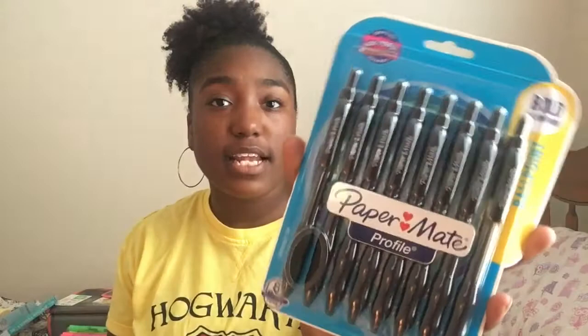Next thing I have are pens. I like to use pens more than pencils because it's quicker and it looks better to me than dull gray pencils. These are Paper Mate — I never used these ones before. They're ballpoint, 1.4mm point, and there's 8 in here. I usually don't lose my pens, so that's good. I'm going to put everything in this little pencil pouch that I got from my binder from last year that I'm still going to use.